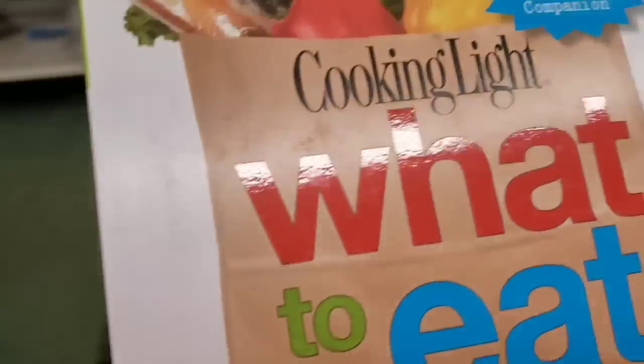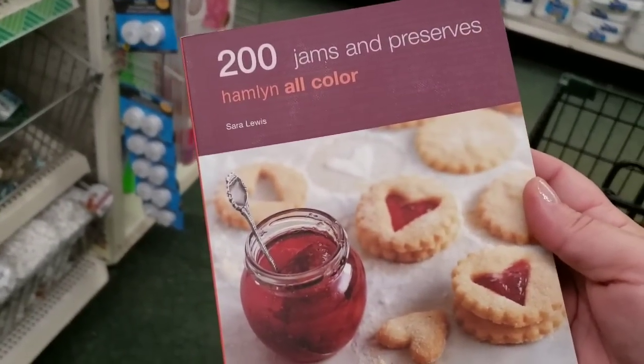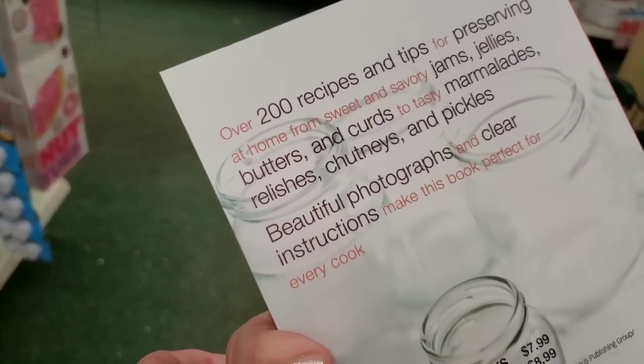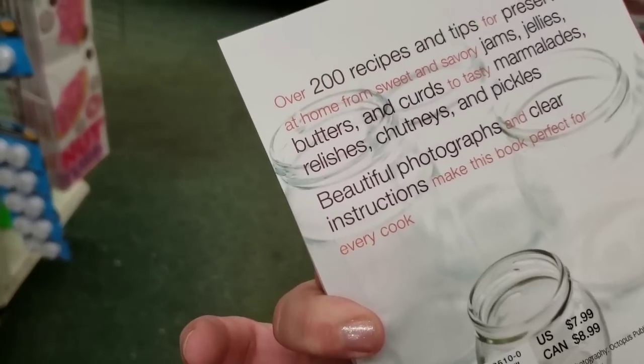I don't have my little reader glasses on, but that's a very nice book. And then '200 Jams and Preserves' - normally $7.99. Over 200 recipes and tips for preserving at home - from sweet and savory jams, jellies, butters, curds, to tasty marmalades, relishes, chutneys, and pickles. Beautiful photographs and clear instructions.